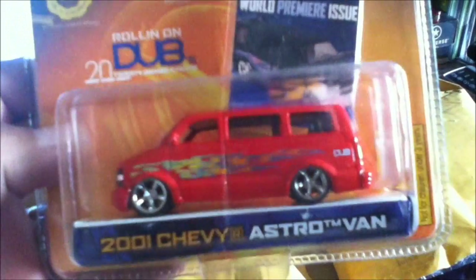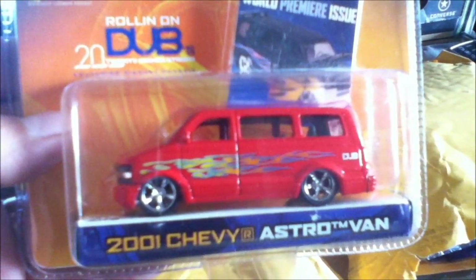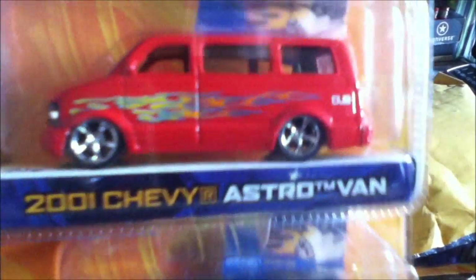Another one, the Astrovan. They're two different color variations — that's pretty awesome. The black and the red with the killer wheels. Gotta love it.